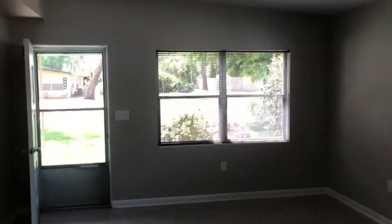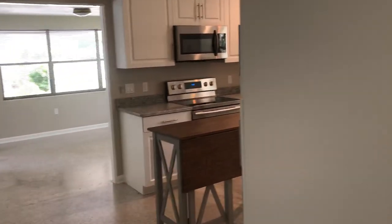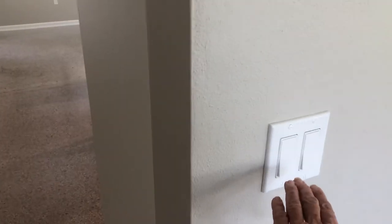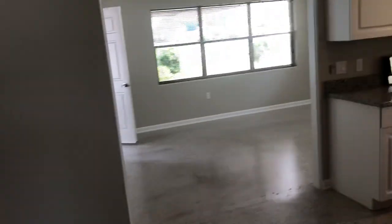You are now entering from the living room into your beautifully, fully updated and remodeled kitchen. I also wanted to point out the new switches and outlets throughout the entire home. All the baseboards, the closets, everything has been freshly painted — doors, everything inside and out.